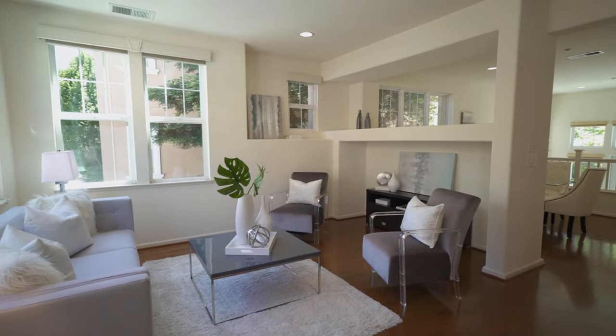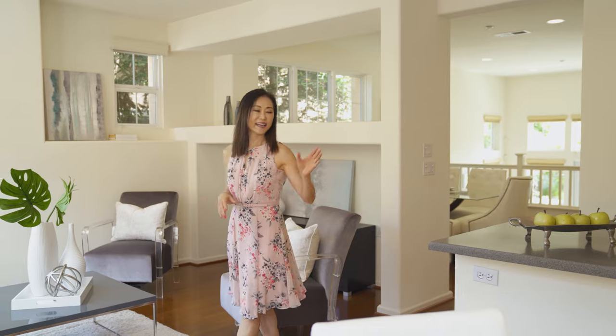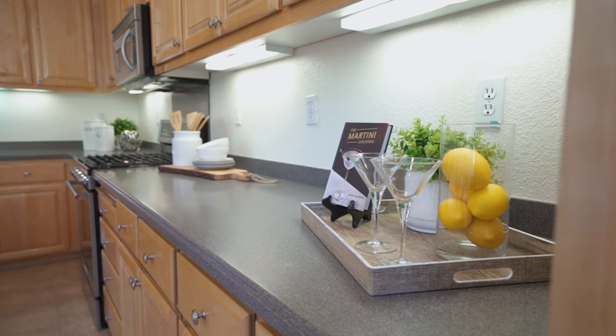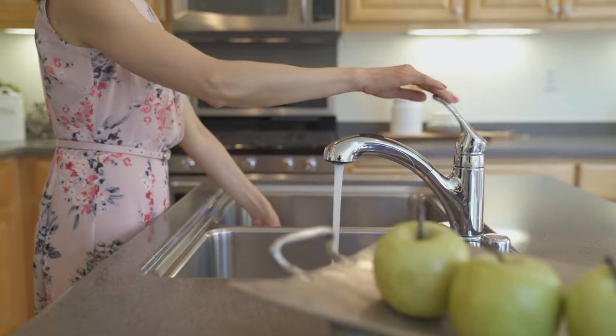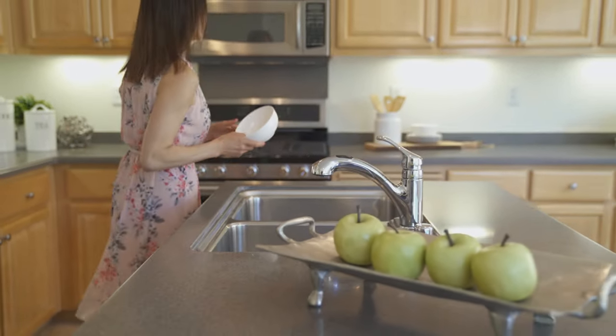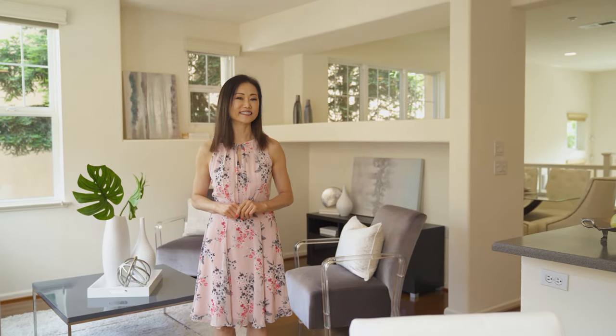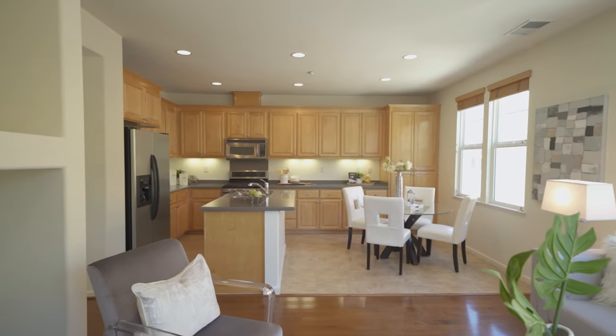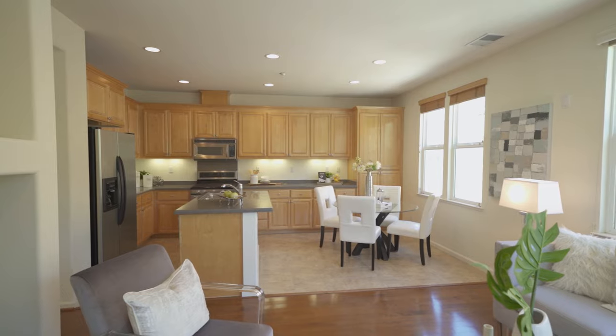This open floor plan is made for the family. The kitchen has a large island, tons of cabinets for storage, and stainless steel appliances. While you're cooking, it's easy to monitor the kids in the family room. The windows all around make this area even more spacious.